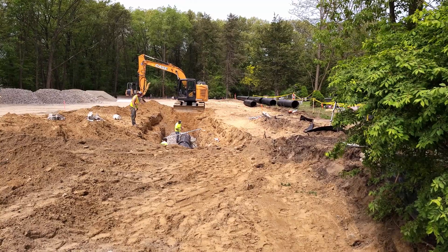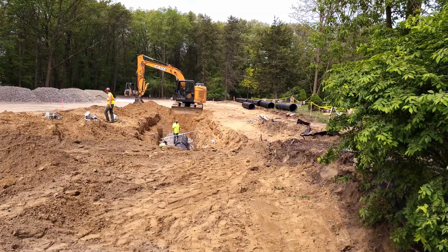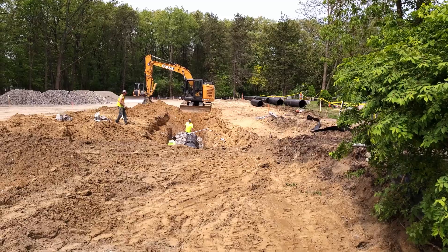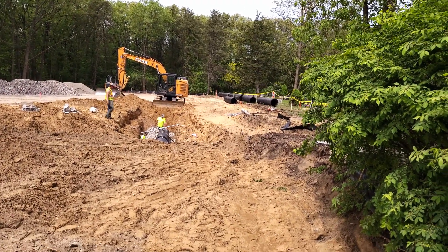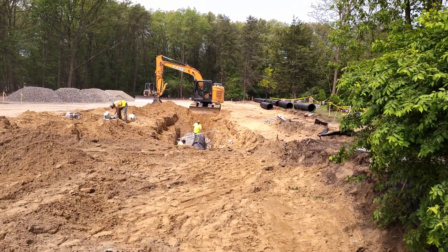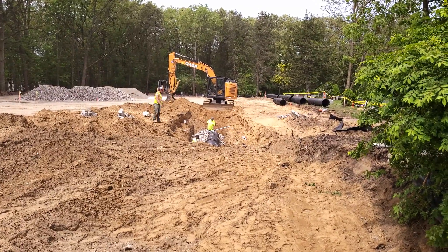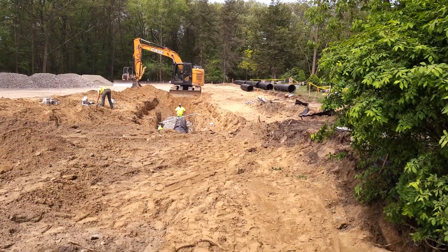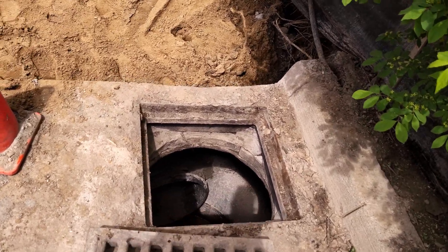Most pipe jobs you're familiar with are going to be backfilled with 6A or P-stone or something along those lines. This system has almost no fall to it — the pipe runs about 250 feet out that direction, and across that 250 feet there's only three-tenths of fall. That's hardly any fall at all; this is almost a level system, coming slowly back towards us here.